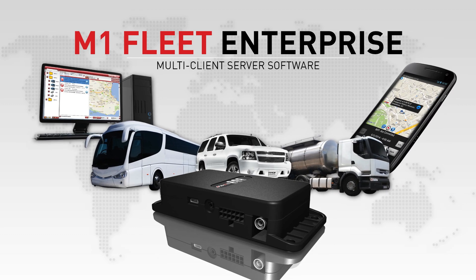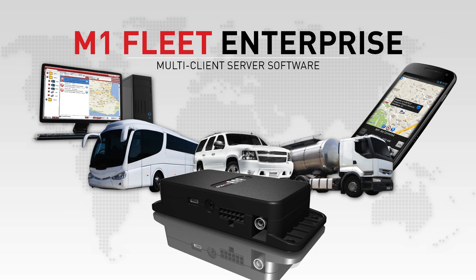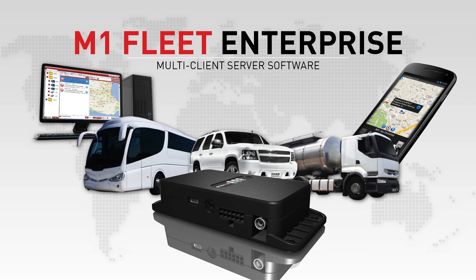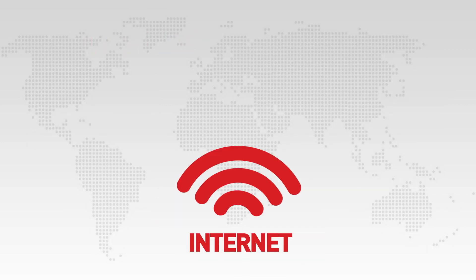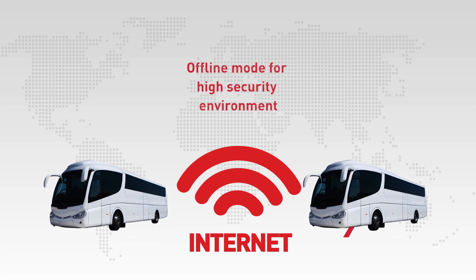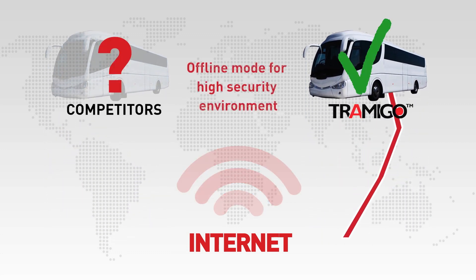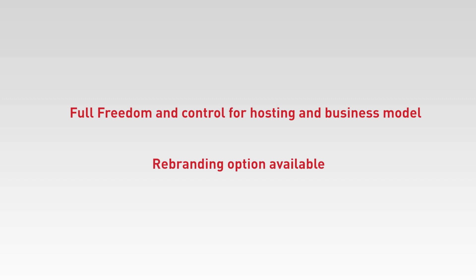M1 Fleet Enterprise is Tramego's client-server software designed for tracking service providers and large fleet owners. It offers full offline and online solutions with client, server, and web components for everyone concerned with security. The M1 Fleet Enterprise has a unique offline mode — even in the most remote areas, users can get real-time tracking information without an internet connection or need for foreign servers. As a service provider, you have full freedom and control to decide the hosting location of M1 Fleet Enterprise. Full control over your business.